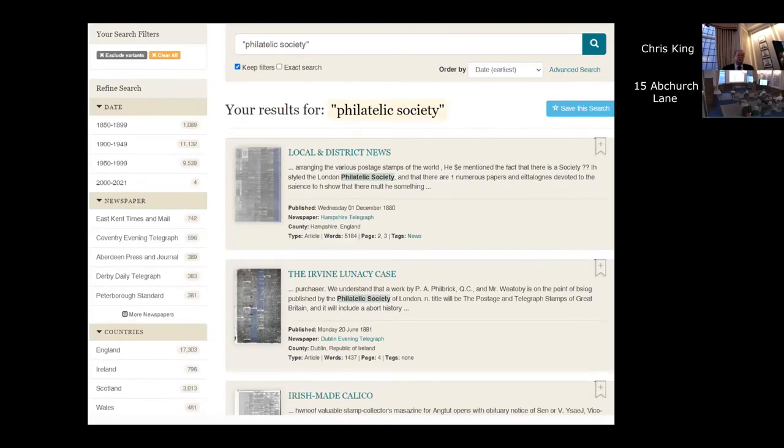Another search for 'philatelic society' is fascinating: in the latter half of the 19th century there were 1,089 references; 1900 to 1949 over 11,000; 1950 to 1999 the best part of 10,000; and rather fewer from 2000 to 2021. I think our local society press officers really ought to look to their laurels. But it does give a genuine indication of the growth and falling away of organised stamp societies, largely in towns, small towns, cities, schools, and so on across the country. All of these have not yet been researched and do bear researching — it's a huge hole in trying to look for our own history.